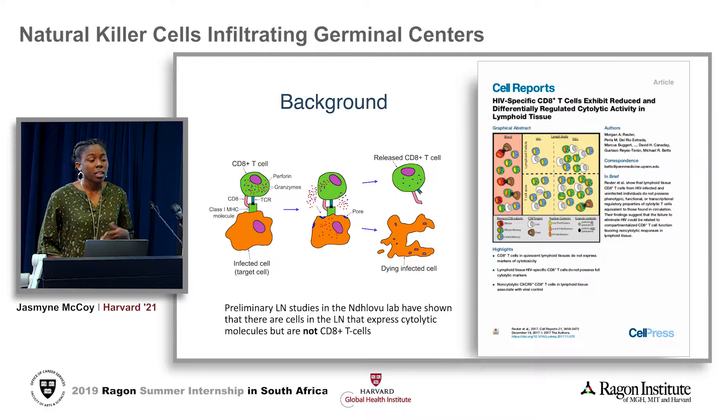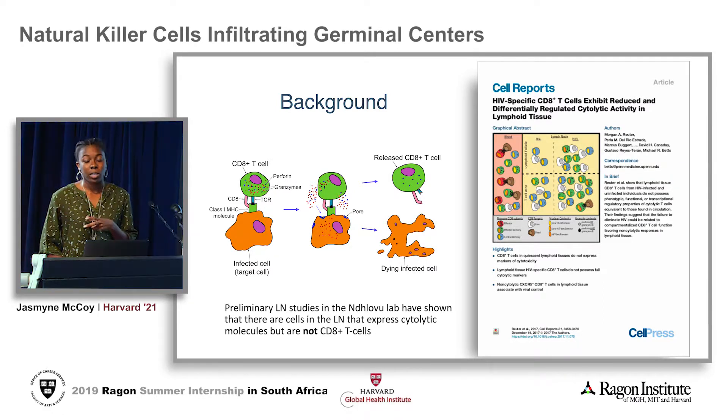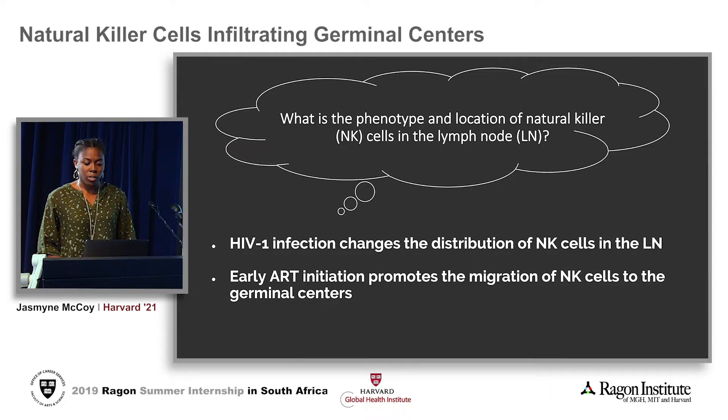Jerome also stated that the killing capacity of CD8 cells within the lymph node is lower than the killing capacity of CD8 cells in the blood. Preliminary lymph node studies within the lab have shown that there are cells in the lymph node that express the cytolytic molecules perforin and granzyme, but they are not CD8 positive T cells. Therefore, we're led to believe that it could be NK cells, which leads us to wonder: what is the phenotype and location of natural killer cells within the lymph node?